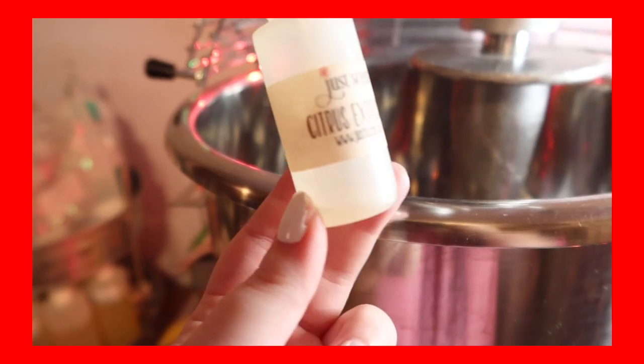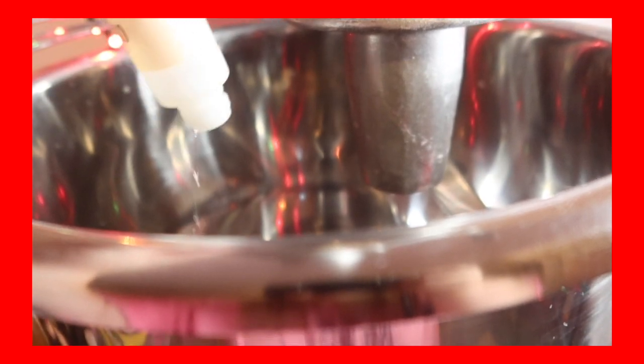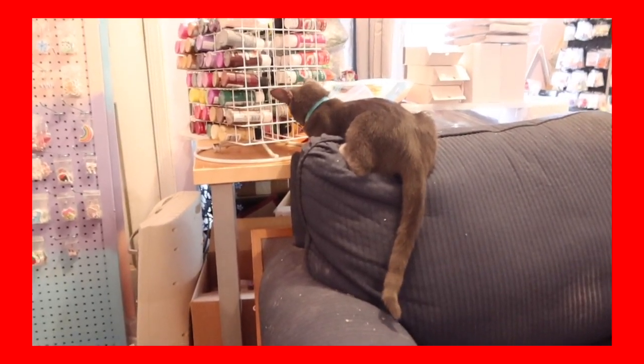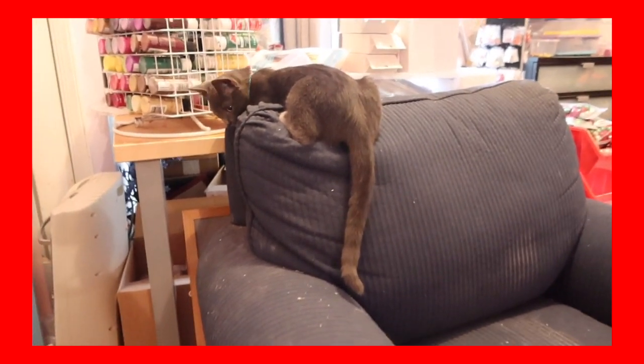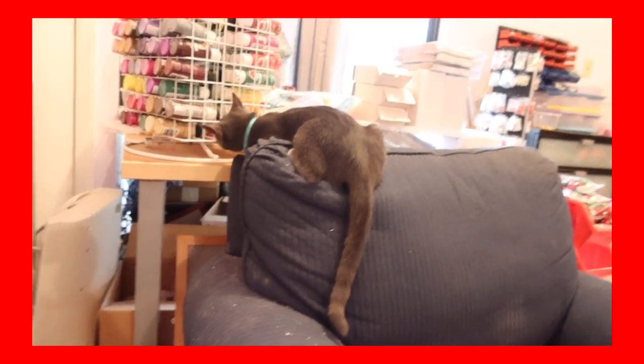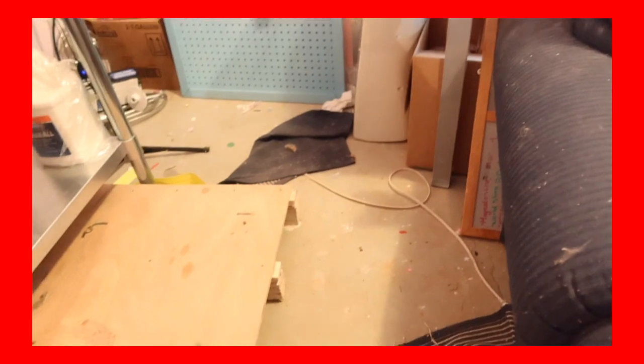Anyways, let me know down below if you're excited for this, and I hope you guys enjoy. I'm going to put a couple of sneak peeks here of some of the stuff that's going to be in Vlogmas, or Slime-mas. So I'm just going to go ahead and dump this whole scent in — it's literally just citrus explosion. There's not much in it. I'm very sorry if you hear any background noise — my cat is currently playing with his toy mouse and running around.